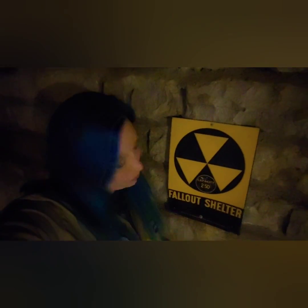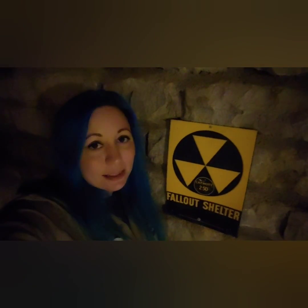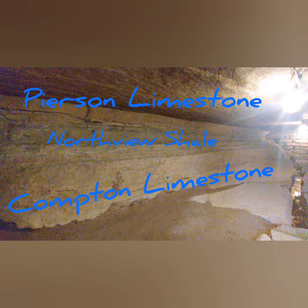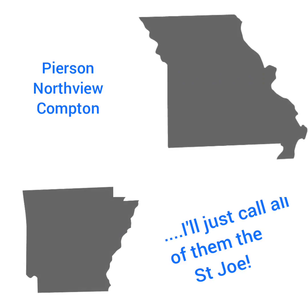Rocks have names, and if you're ever on our tour, when you're in our fallout shelter, take a look around. There's actually three different geologic formations in this room. Most of your tour you'll be in the Pearson, but at the end you'll see three of them. Of course, it depends on what state you're in as to the name.